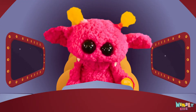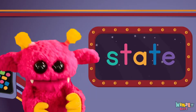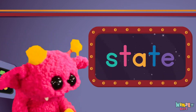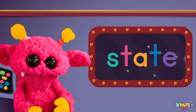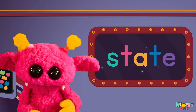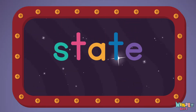C'mon everyone, let's learn a new sight word: state! Sight words are what I need to learn how to write and read. Sight words make me smart when I know them all by heart. Let's learn a new sight word now — we're gonna learn the sight word, state!